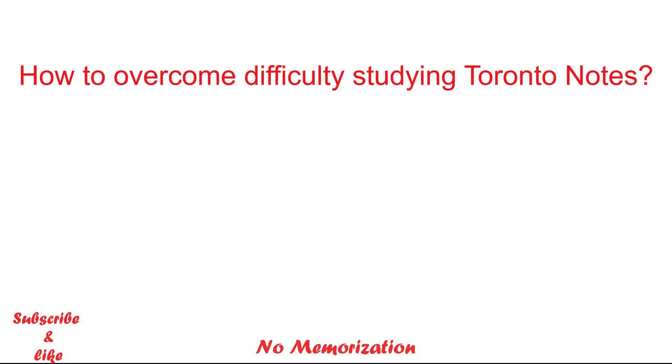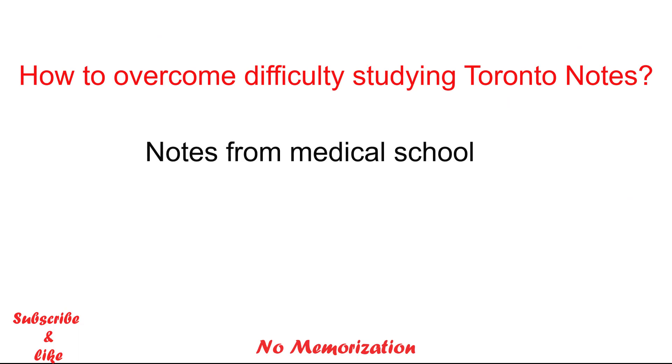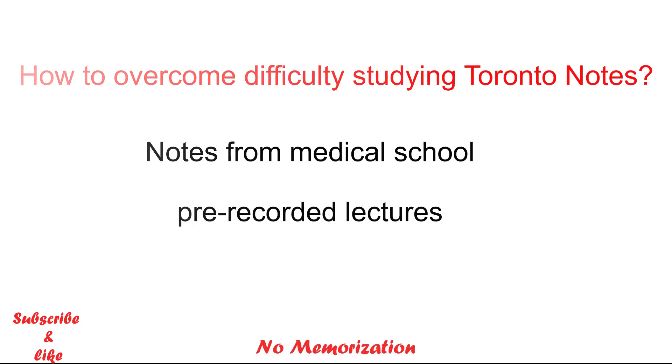So how can you overcome the difficulty of studying Toronto Notes? There are two things you can do: either go back to your notes from medical school, or watch pre-recorded lectures to refresh your knowledge and then start Toronto Notes. It does not mean you always have to do that — if you feel comfortable with Toronto Notes right away, then of course, keep going.